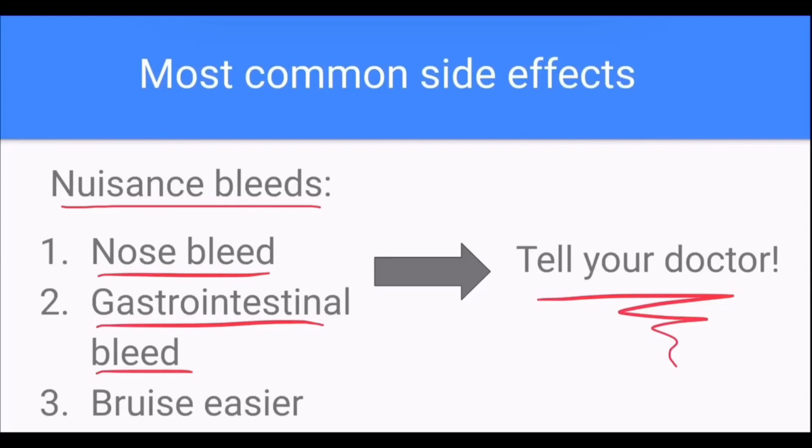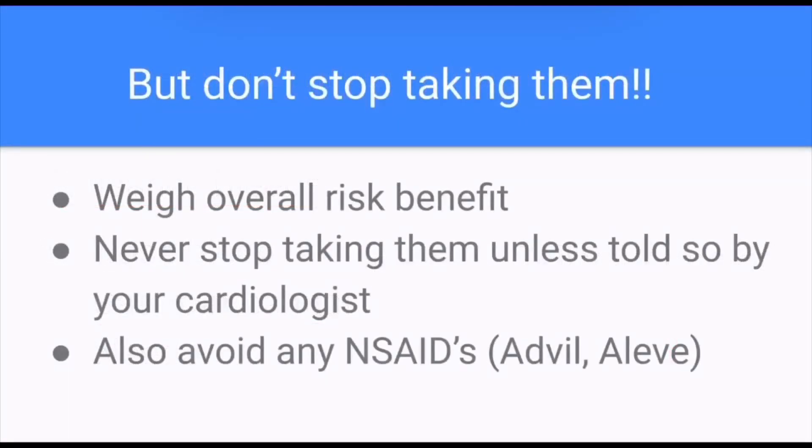I can't stress this enough: never stop taking these medications without talking to your cardiologist — even if you're bleeding — because commonly the type of bleed you'll have is not life-threatening. Stopping your dual antiplatelet therapy will only achieve one thing: increasing your risk of in-stent thrombosis, having a recurrent heart attack, and increasing your risk of death. You should never stop taking dual antiplatelet therapy unless told to do so by your cardiologist.